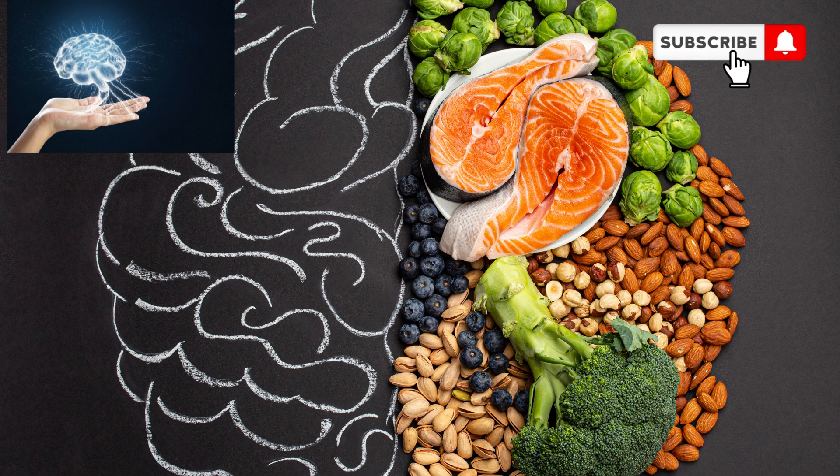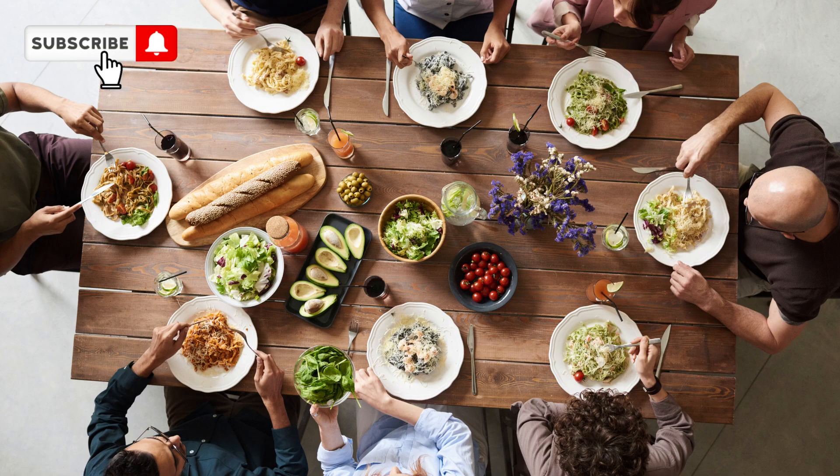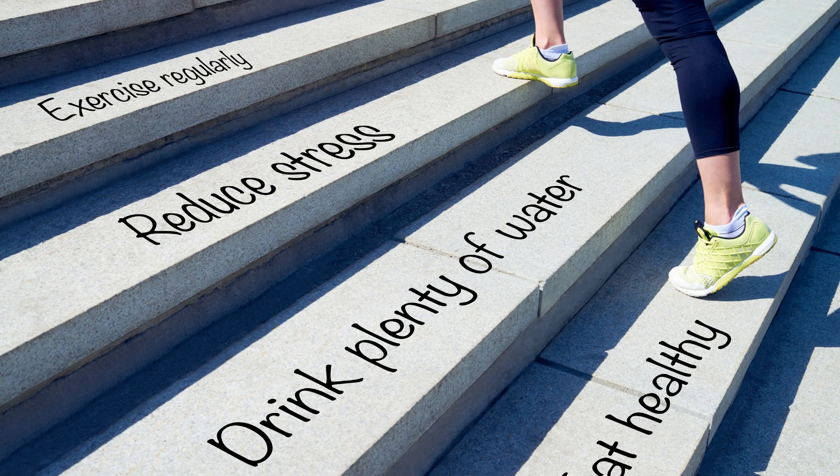In addition to the delicious and nutritious foods, the Mediterranean Diet also emphasizes social connections and mindful eating. Enjoy your meals with friends and family, savor each bite, and take the time to appreciate the flavors and textures of your food. This approach promotes a healthier relationship with food and can help prevent overeating.